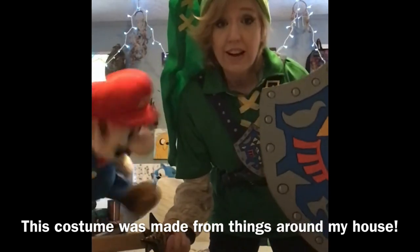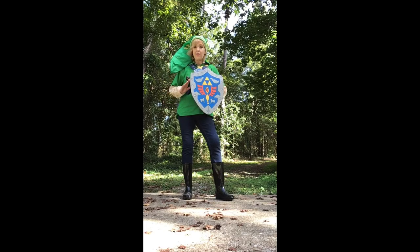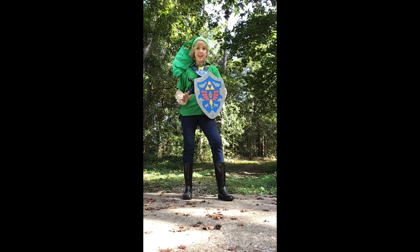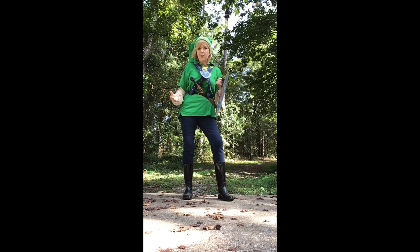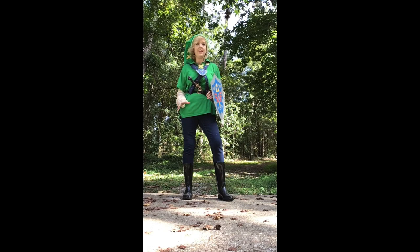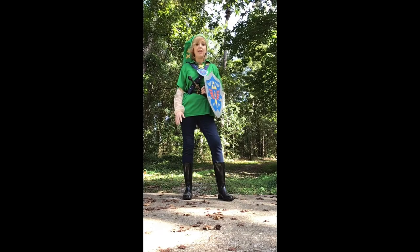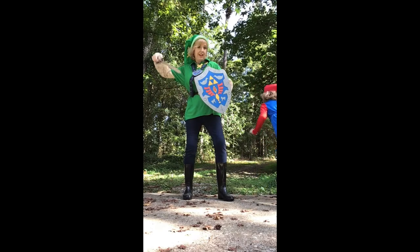Cosplay is for everybody — if I can do it, you can do it. The point is to get out there, show your creativity, and have fun. When your costume is all put together and you're ready to show it off, being outside in cosplay goes hand in hand. You get exercise, fresh air, and people may give you funny looks, but you're having fun and that's all that matters. Exercise your creativity, show off your costume, and enjoy yourself, because that's what cosplay is all about. Remember rule one: everybody can cosplay!